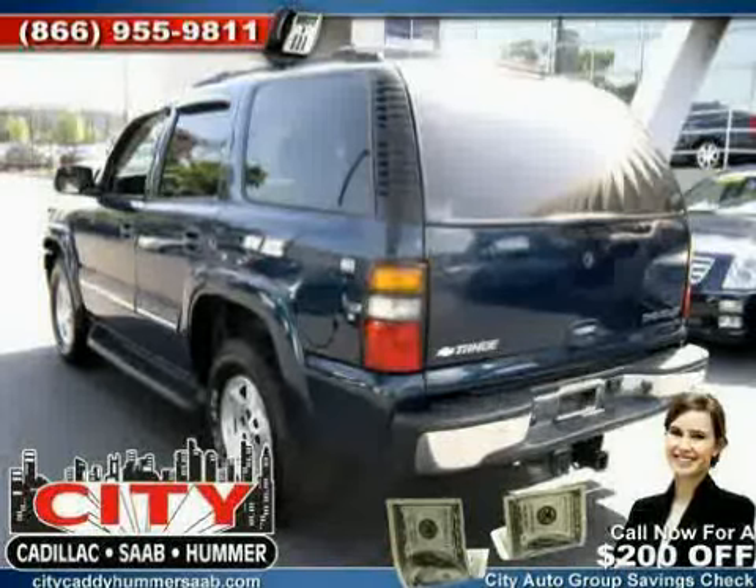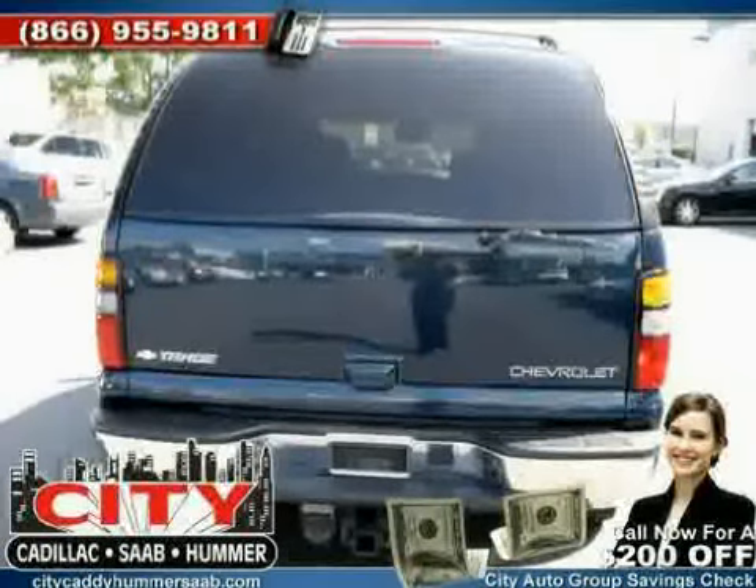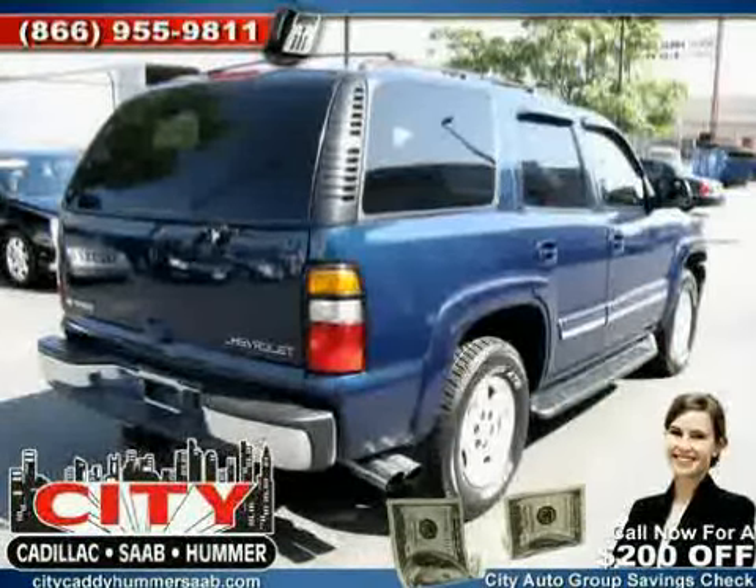Four wheel drive, four wheel anti-lock brakes, driver and passenger side airbag, and CD changer — driven with care for 48,344 miles — makes this Tahoe an easy choice for you.